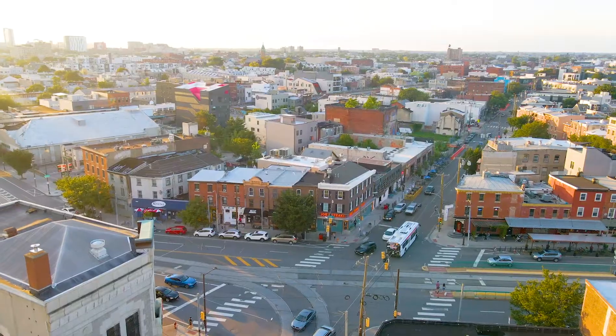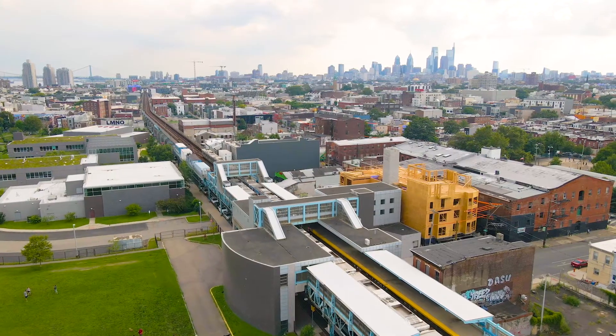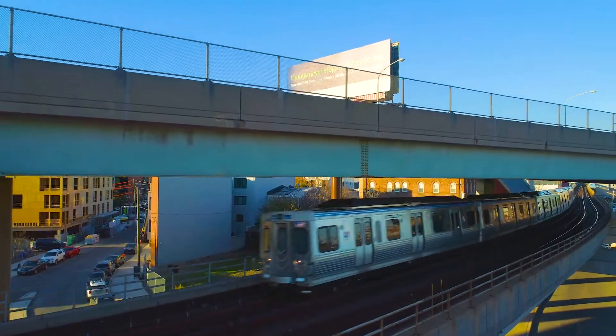In the heart of the action in Fishtown, walkable to all bars, breweries, restaurants, cafes, and the Market Frankford L, connecting into Center City in less than 20 minutes.